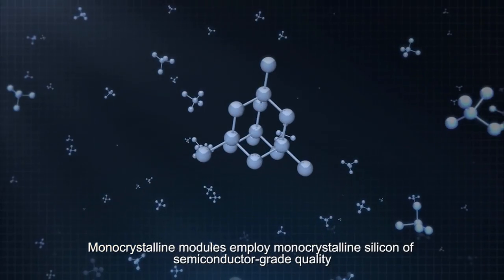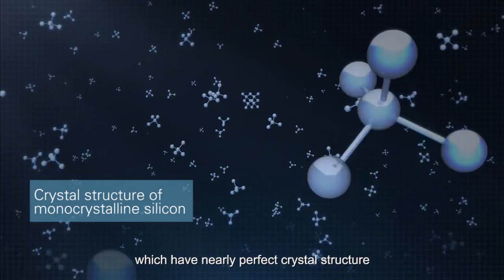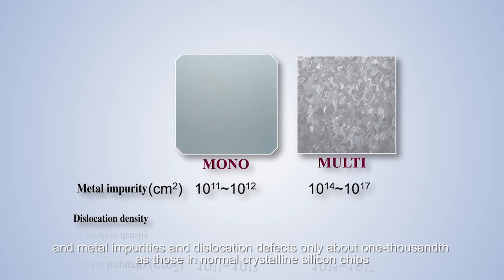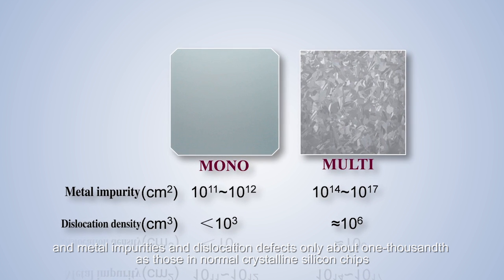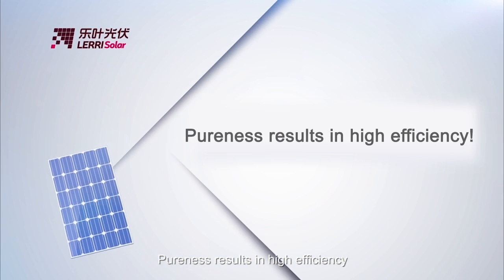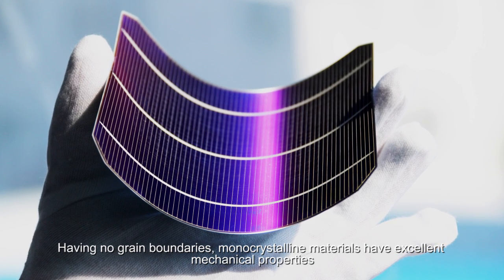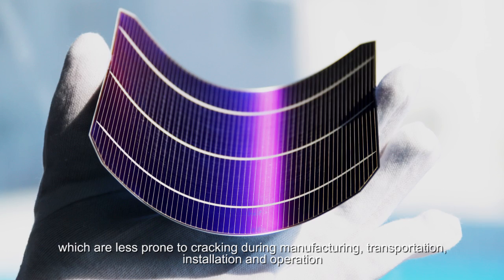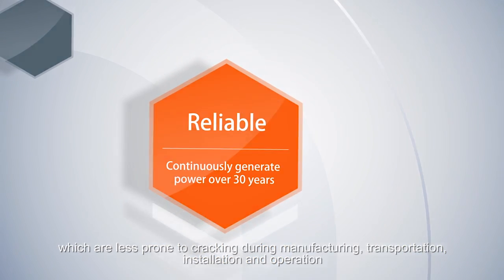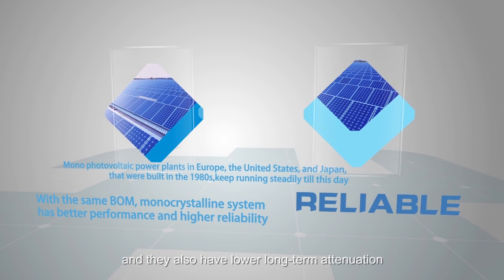Monocrystalline modules employ monocrystalline silicon of semiconductor grade quality, which have nearly perfect crystal structure. The metal impurities and dislocation defects are only about 1/1000th of those in normal crystalline silicon chips. Pureness results in high efficiency. Having no grain boundaries, monocrystalline materials have excellent mechanical properties, which are less prone to cracking during manufacturing, transportation, installation and operation, and they also have lower long-term attenuation.